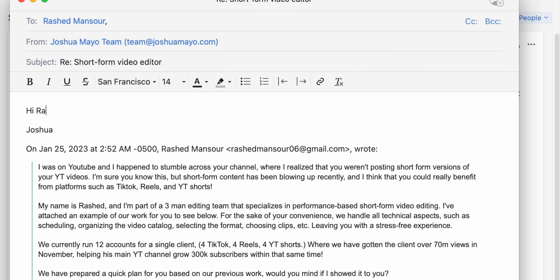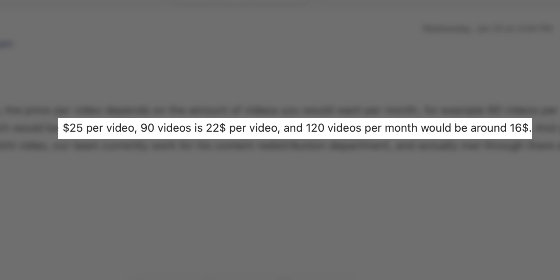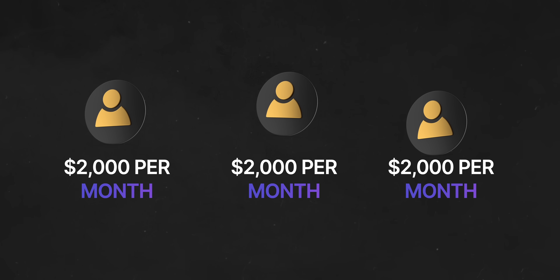The more emails you can send, the better, because this is all just a numbers game. Let's say you send 100 emails and out of those you get 10 responses, and out of those 10, only three actually end up hiring you to edit their short form content. Now you know that if you send 100 emails, on average you should get about three new clients. I've reached out to many short form content agencies — the price ranges between about $25 per video to $16 per video depending on how many videos they create per month. On average, they're charging anywhere between $1,500 and $2,000 per month to create 60 short videos. With just three clients paying between $1,500 and $2,000 per month, you're already earning between $4,500 and $6,000 per month.